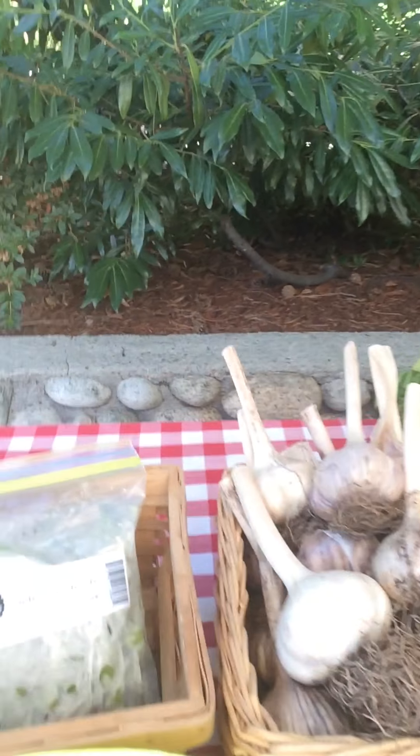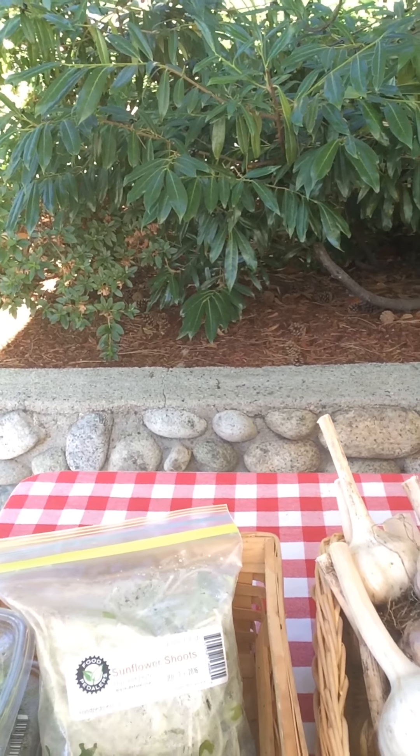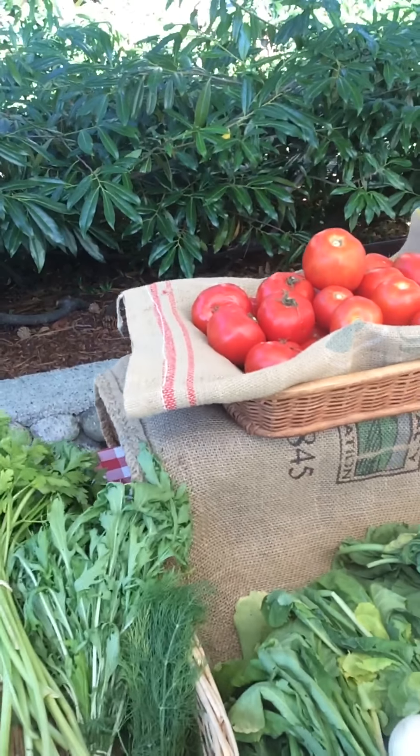We've got some amazing products right here from Vancouver — from Food Peddlers and Fresh Roots. We've got some very nice basil shoots and sunflower shoots today. All the leafy greens are from Fresh Roots.